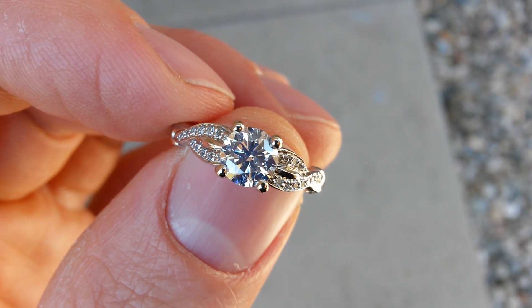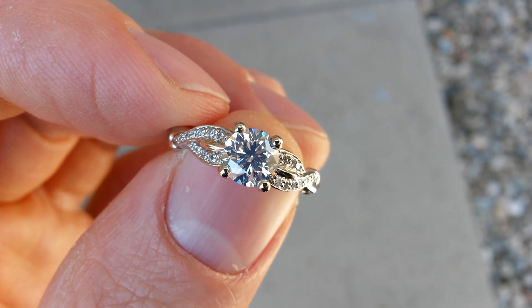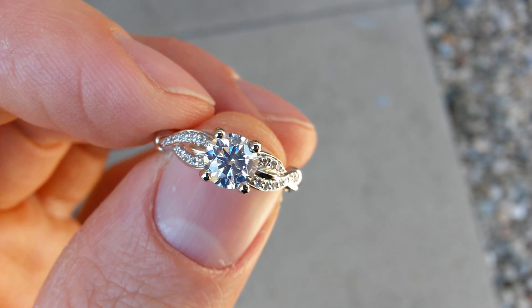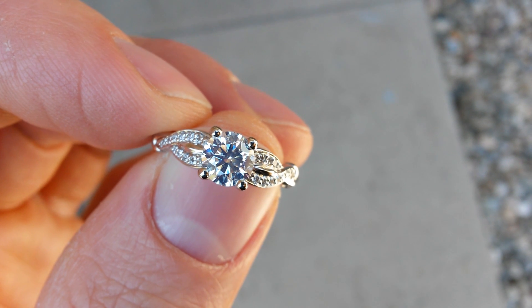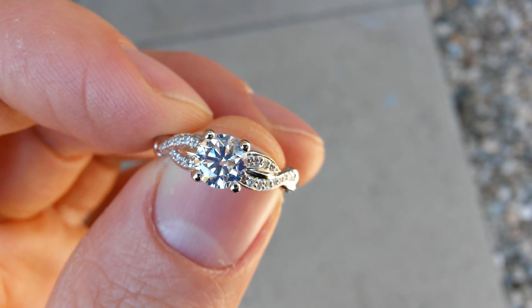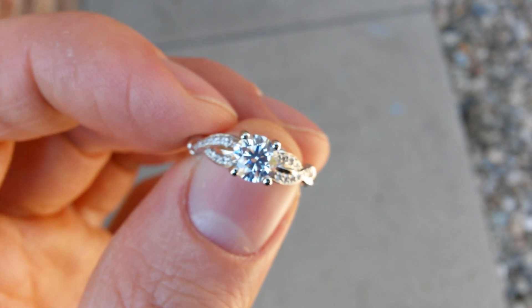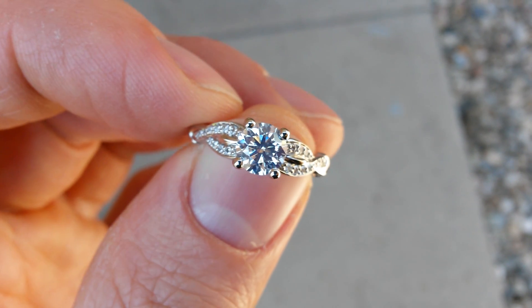Alright, this is my 0.8 carat excellent round cut VVS2 J colored diamond from JamesAllen.com, that they set in a platinum pavé setting for me. I took it outside today because I wanted to see a cool feature that this particular diamond has.